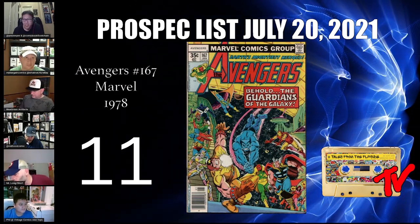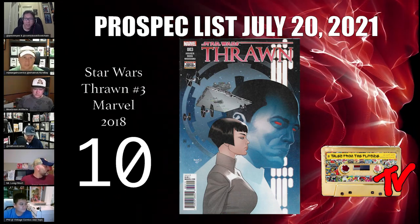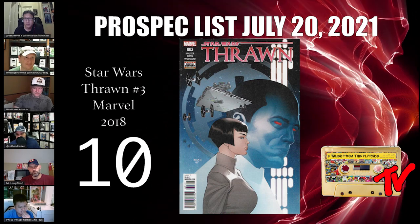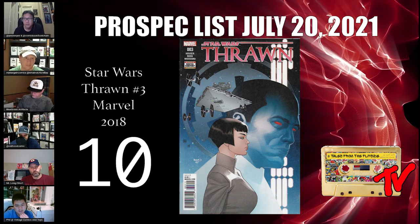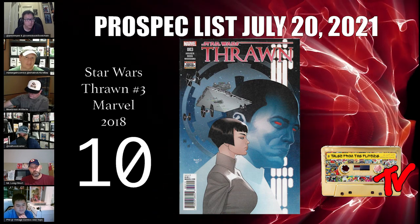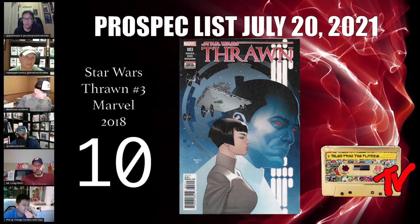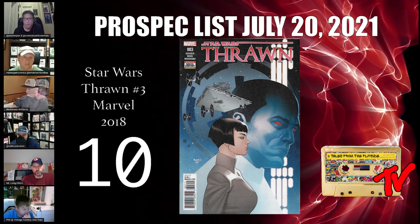For the reason you're all here — our top 10. Number 10 is Star Wars: Thrawn #3. It's already at $20 and features the first appearance of Arianda Price. As we get closer to the Thrawn show, supporting characters are going to be key. She's a powerful Moth that killed Kanan — pretty important. You can still get it on the cheap, so get it while you can.